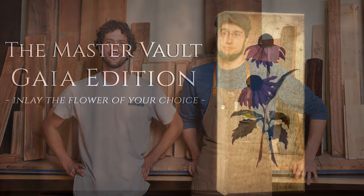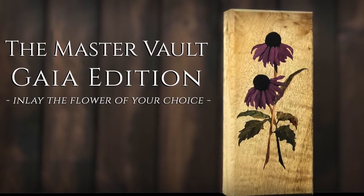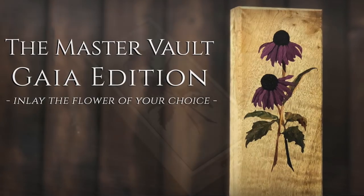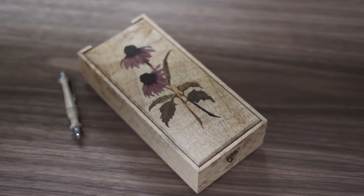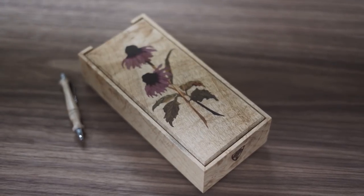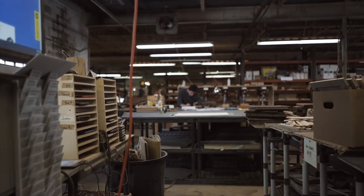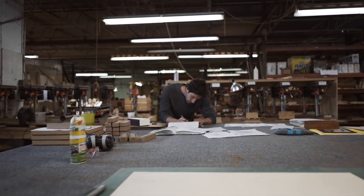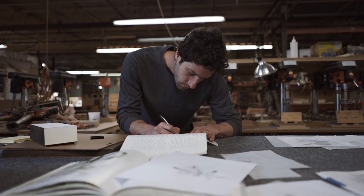We're going to talk about the Gaea's Edition that we've been planning for the Master Vault Adventures Arsenal Kickstarter. Super exciting — we're going to be doing individually inlaid flowers in each of these Master Vaults, where each flower is going to be a one-of-a-kind, different design. You'll either let us pick our favorite flowers, or you could send us a request. It's something that we do on our own, like in other projects that we've done — it's something we're just interested in doing.